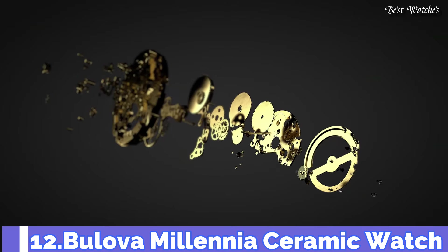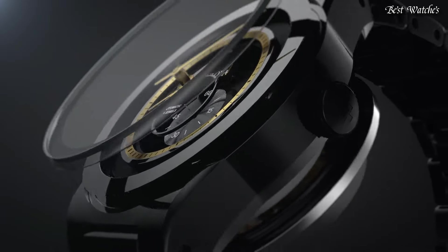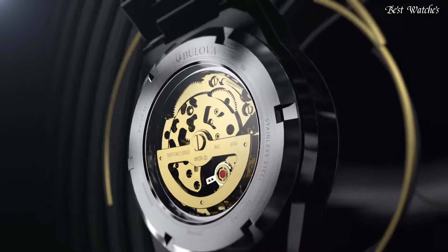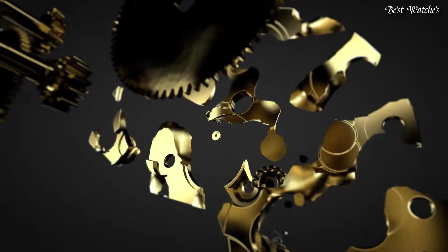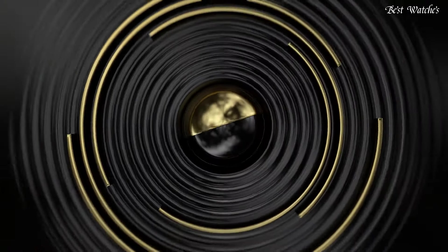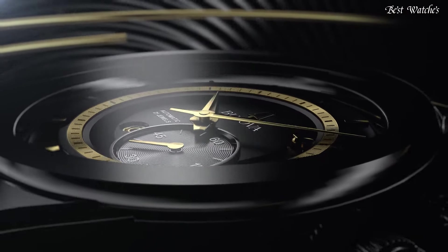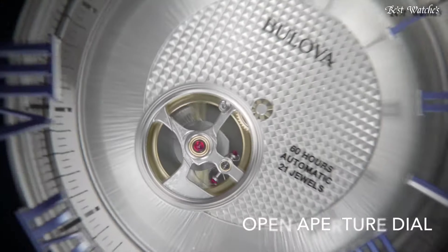Number 12: Bulova Millennia Ceramic Watch. From the Modern Millennia Collection, a new take on a contemporary timepiece that makes a bold statement. The sleek design with a black ceramic case and bracelet features a partial open aperture black dial and gold tone dial revealing the intricate workings of the 21-jewel automatic movement, finished with an edge-to-edge domed crystal. Features a double-pressed deployment buckle closure and water resistance to 30m. Movement: Automatic. Functions: Skeleton. Band: Black Ceramic. Case Size: 41mm. Case Material: Black Ceramic and Stainless Steel.